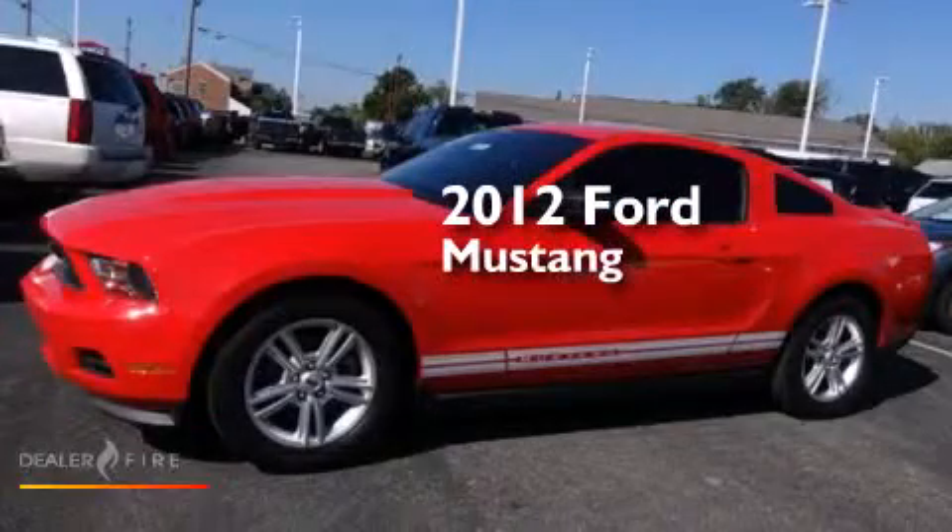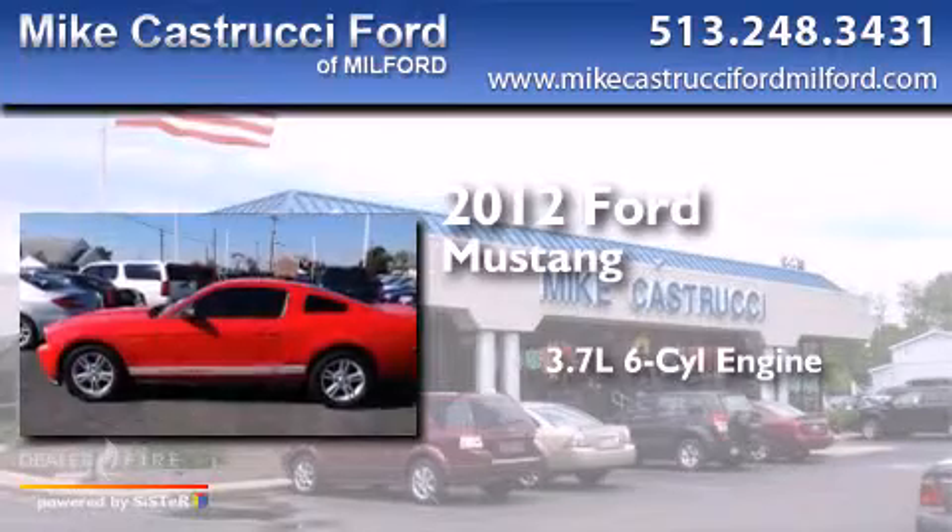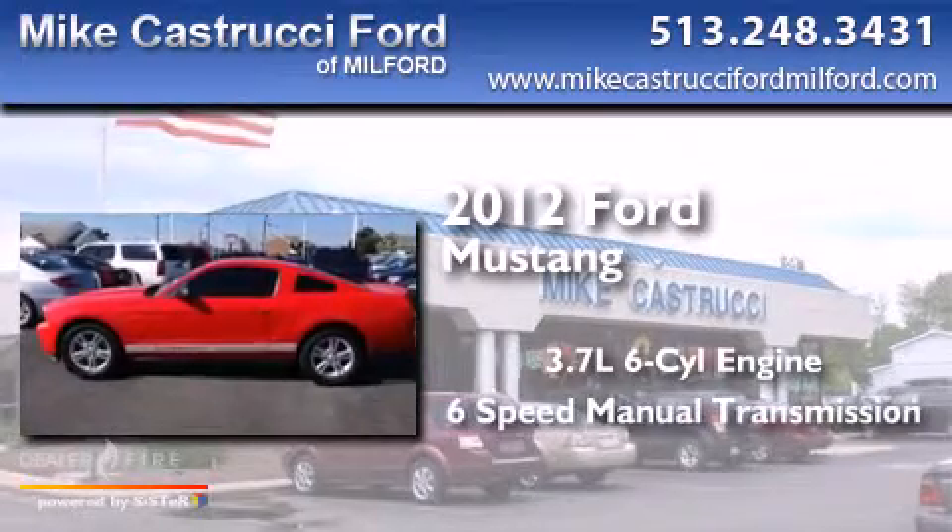This is a 2012 Ford Mustang. It features a 3.7-liter, six-cylinder engine and a six-speed manual transmission.